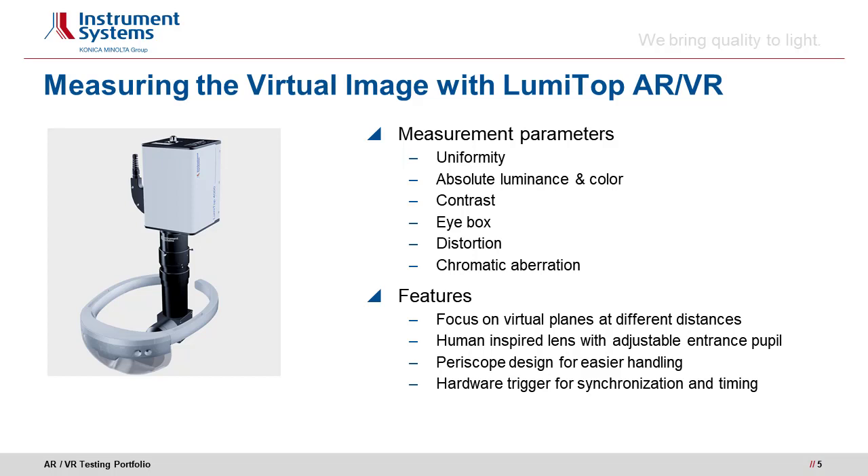The measurement of uniformity is fundamental for an undisturbed viewing experience. Absolute luminance and color are a requirement for natural images and consistent production quality and yield, especially in AR/VR applications. Contrast is an important parameter to judge readability of virtual texts displayed close to the user's eyes. Contrast and luminance measurements can be used to define the so-called eye box of a device, which defines the space in which the human eye pupil can be placed and still see images in the specified quality.